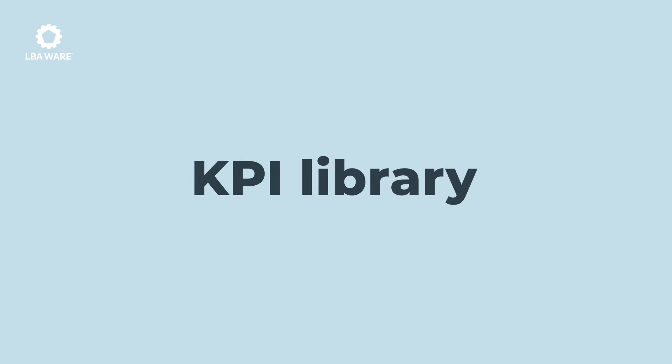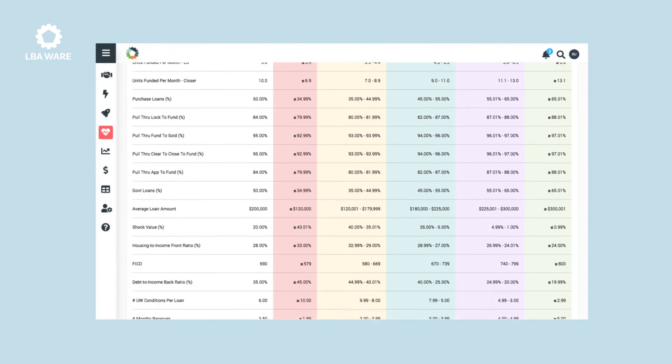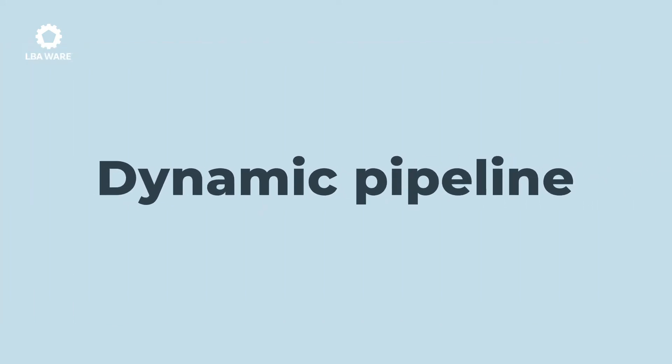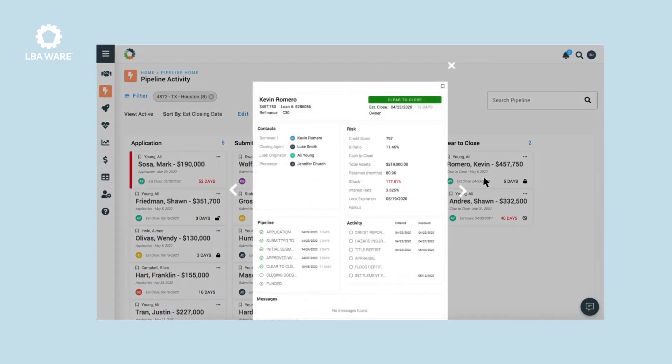First, Limegear features an extensive library of KPIs built into the system so you can track and choose metrics that are important to you. We also have a dynamic pipeline view that allows you to collaborate on loans like never before to make sure that those loans are crossing that goal line.